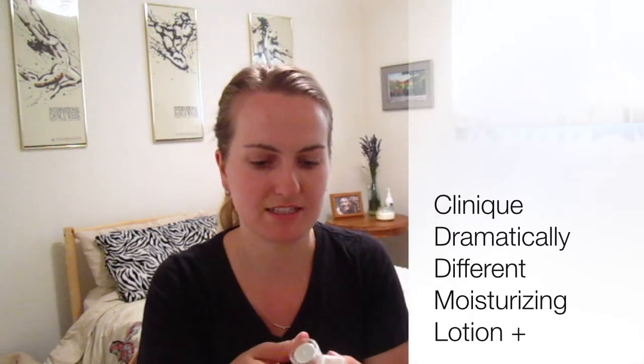Then I follow up with a moisturizer — the Clinique Dramatically Different Moisturizing Lotion. I really like this; it's pretty basic, nothing special, so I'm not sure I'd repurchase it, but it's been fine and it's lasted a long time. I usually use one pump.